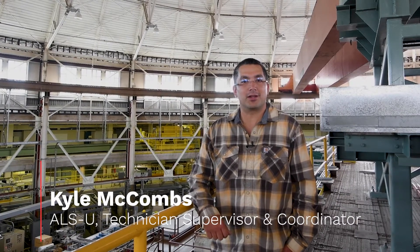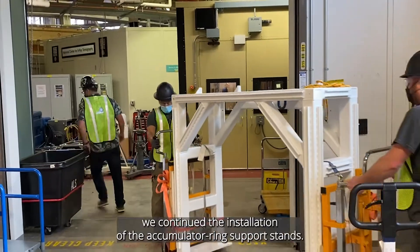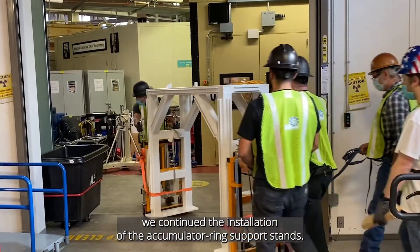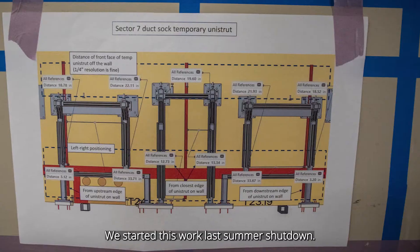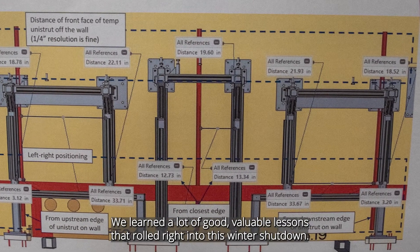Hi, I'm Kyle McCombs. I work for the engineering division as a mechanical technician supervisor, and my team is supporting the ALSU upgrade project. This winter shutdown, we continued the installation of the accumulator ring support stands. We started this work last summer shutdown, learned a lot of valuable lessons that rolled right into this winter shutdown.